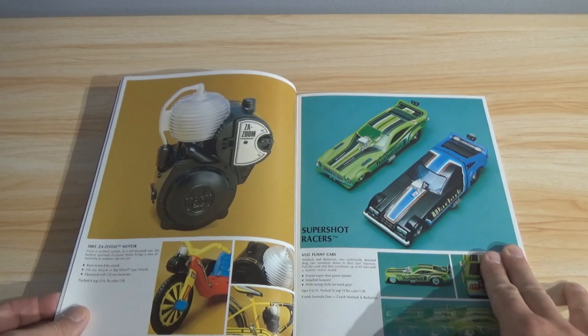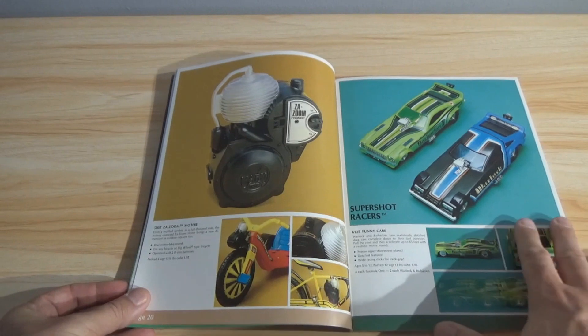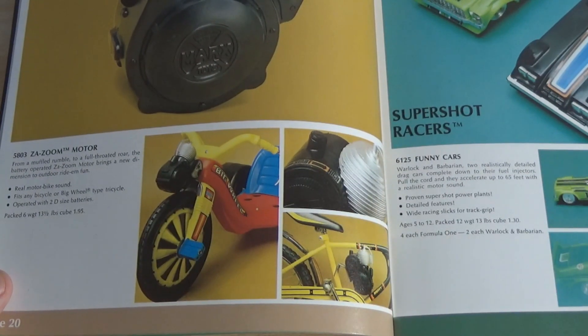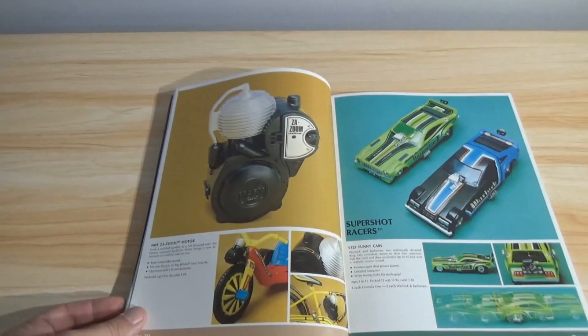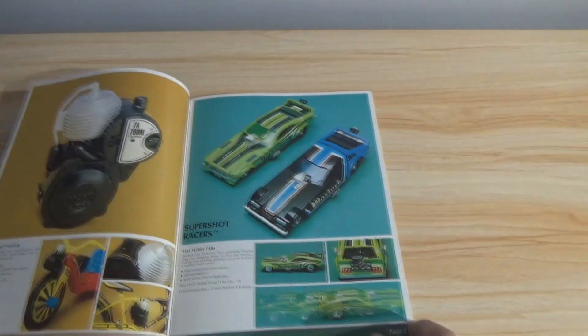Zazum Motor — okay, so I guess it's a motor. A fake motor that you can put on your Big Wheel or your bicycle to give it engine sounds. That's interesting, I don't remember this. I guess it beats putting baseball cards in your spokes, right?